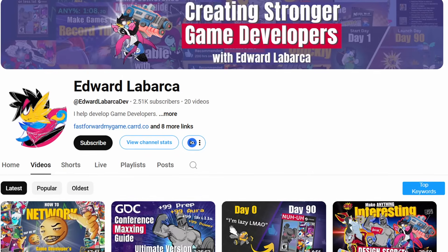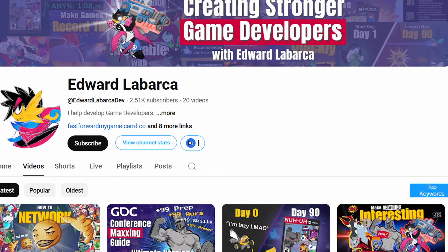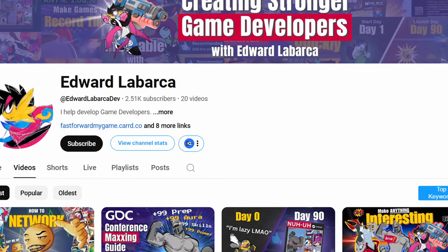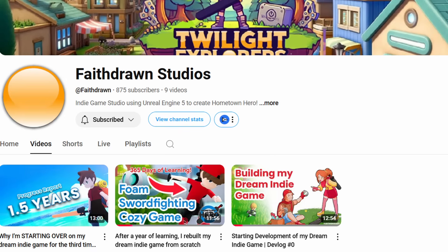Before I get into it, I need to give a major shout out to Edward Labarca — I'm sorry if I butchered your name — but he has a YouTube channel, he's been kind of guiding me along this path of all this amazing stuff. And I also got to shout out Mike at Faith Drawing Studios. These guys have been keeping me accountable and helping me along this journey. First things first, I am no guru. I have been getting a lot of help along the way. These things I'm going to be talking about today have helped me so much.